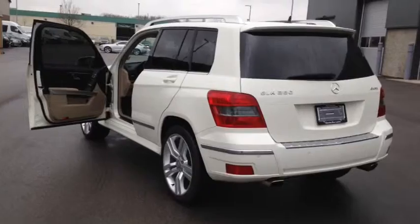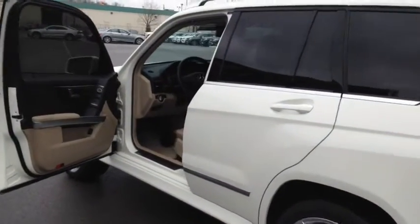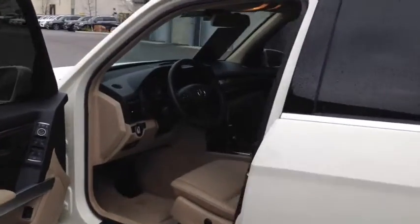This is a local London vehicle sold and serviced by Mercedes-Benz London. It also comes with a clean Carproof report with no accidents.